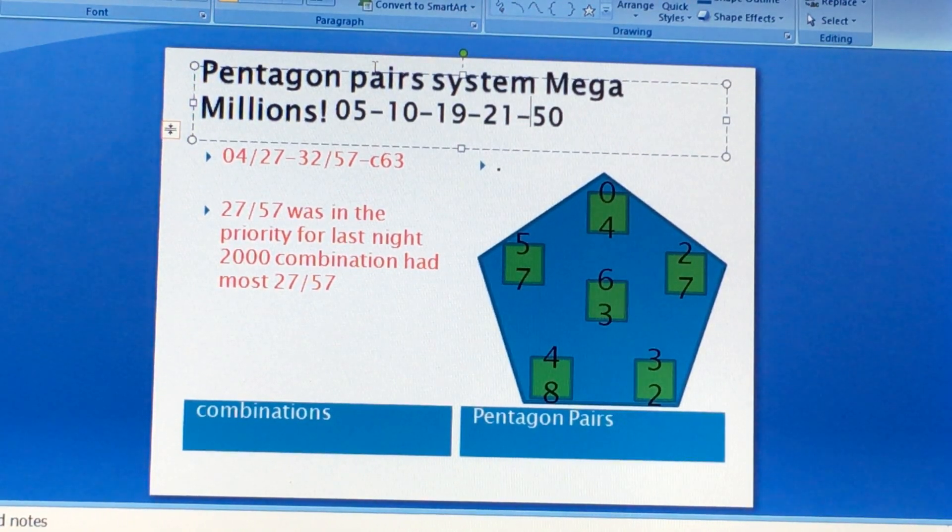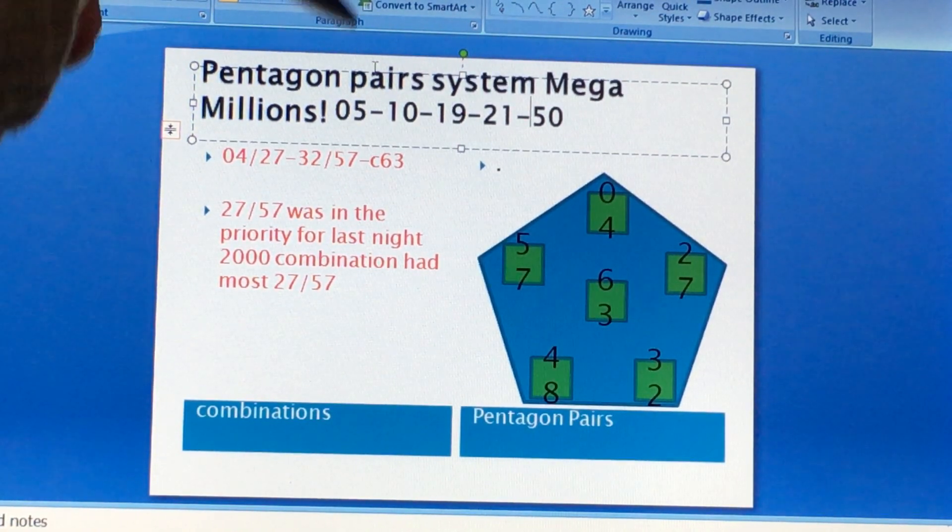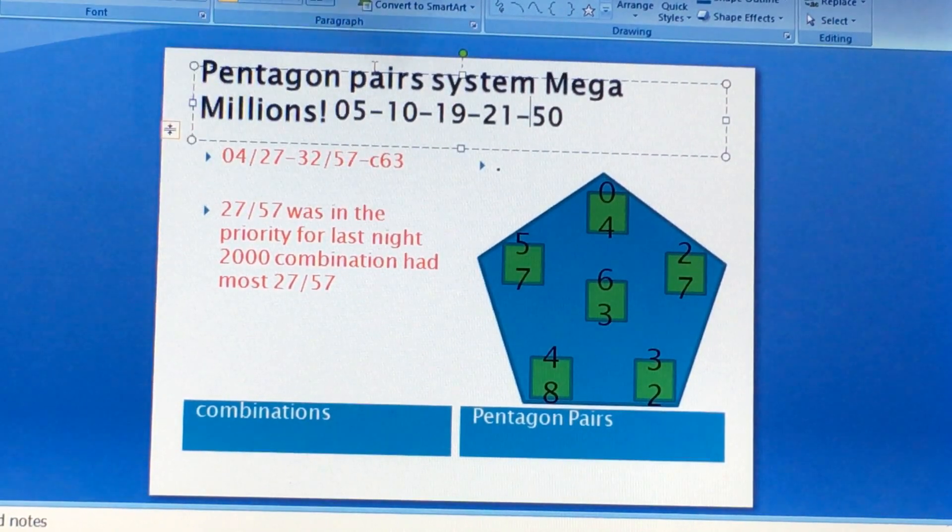For even-odd advantage, there's no even advantage because it's 3 odd — 5, 19, 21 — and 2 even — 10, 50. And the Megaball for last night's drawing would be 10.